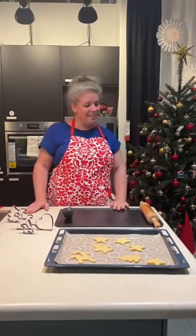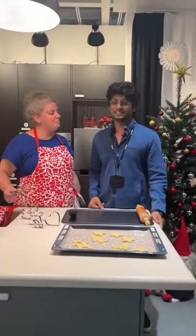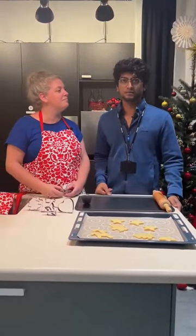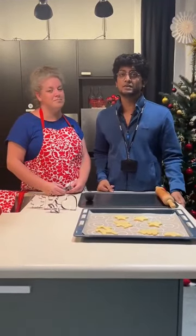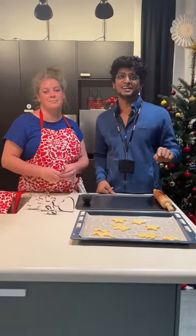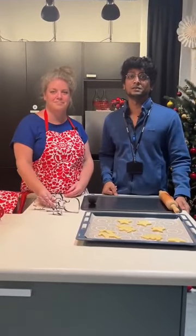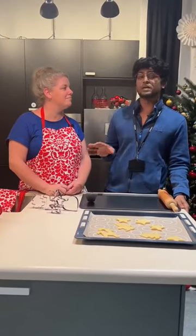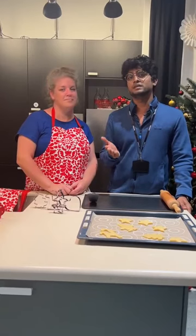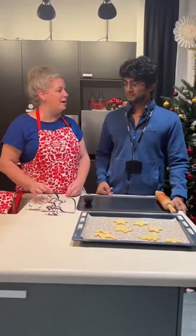Hi everyone! Before we start, a few practicalities: if you can see there is a chat option below, use that to ask any of your questions. We'll try to answer them throughout this live, or our friends behind the camera will try to answer them. There is also a heart button — click that if you want to share love for us and IKEA. The products we will be showing today will be popping up on your screen. You can click them to know more, and if you like them you can add them directly to your shopping cart.